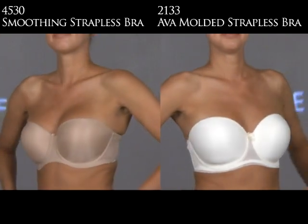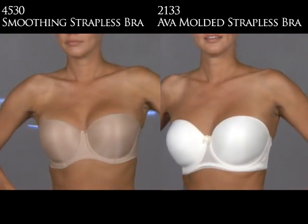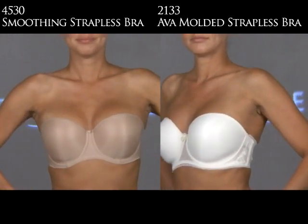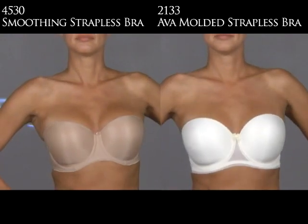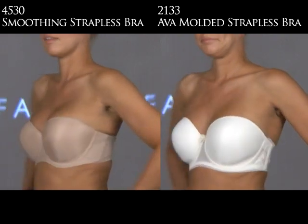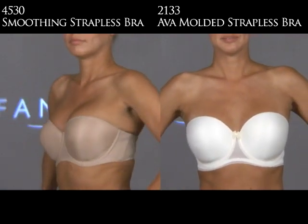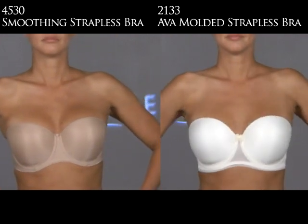Fantasy's two strapless bras: on the left is the 4530, going from 30 to 40 band size and B to G cup. On the right is the 2133 Ava Underwire Molded Strapless Bra, 30 to 40 and D to double G. Both styles are strapless and smooth, with convertible straps — you can crisscross, halter, or remove them altogether, making them multipurpose bras. Both also have gripper elastic and low boning on the band so it doesn't roll. The Ava is prettier, with lace detail on the side and loops on the straps — a great bridal choice.